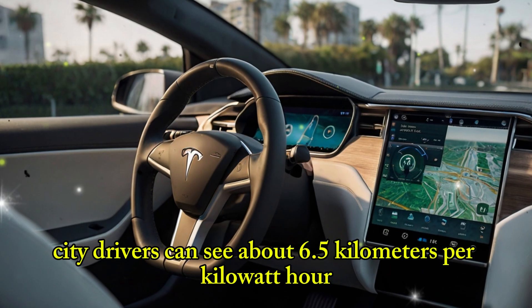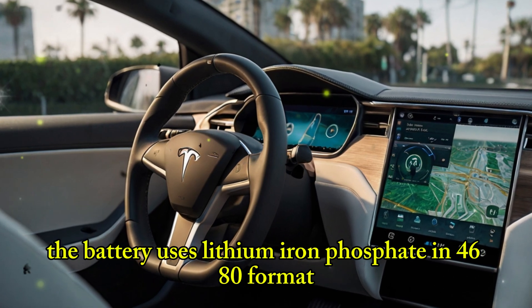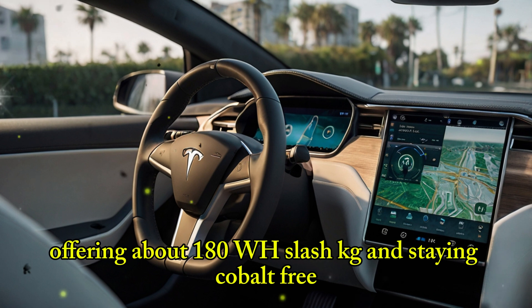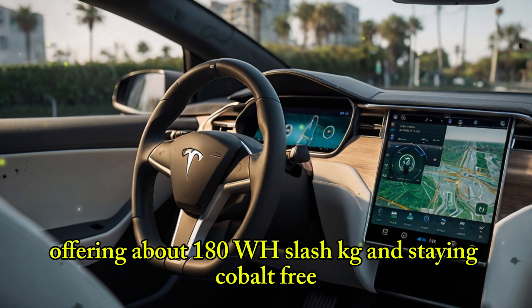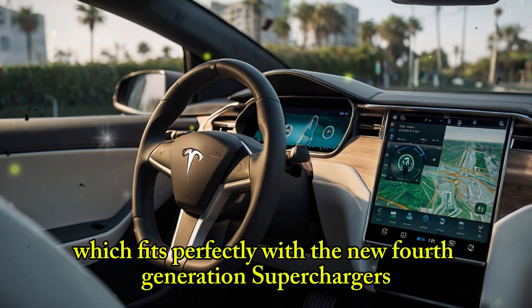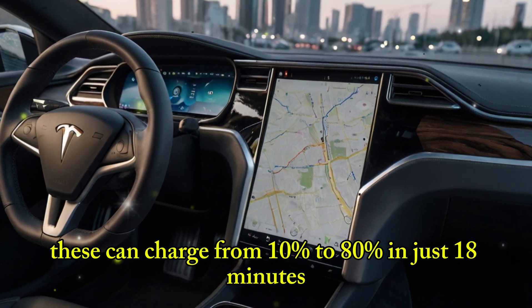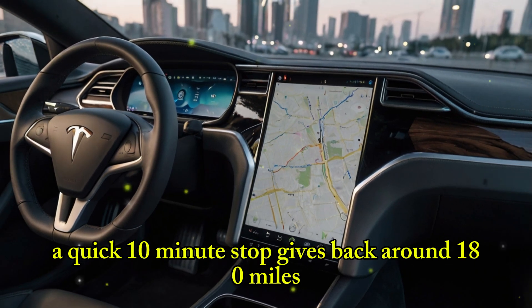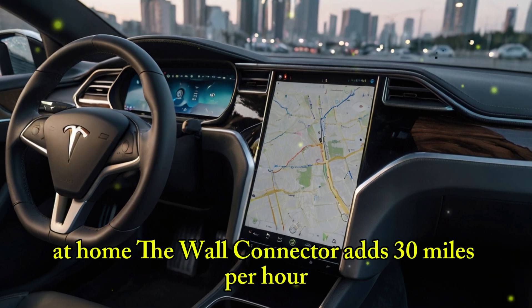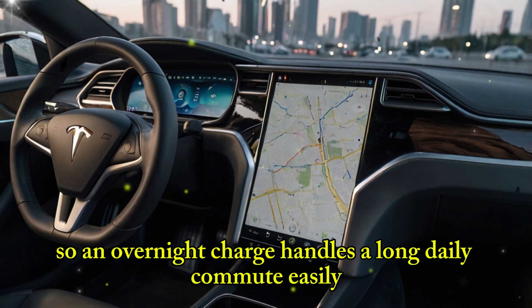City drivers can see about 6.5 kilometers per kilowatt hour. The battery uses lithium-iron phosphate in 4680 format, offering about 180 Wh/kg and staying cobalt-free. It runs on 438V, which fits perfectly with the new fourth-generation superchargers. These can charge from 10% to 80% in just 18 minutes — a quick 10-minute stop gives back around 180 miles. At home, the wall connector adds 30 miles per hour, so an overnight charge handles a long daily commute easily.